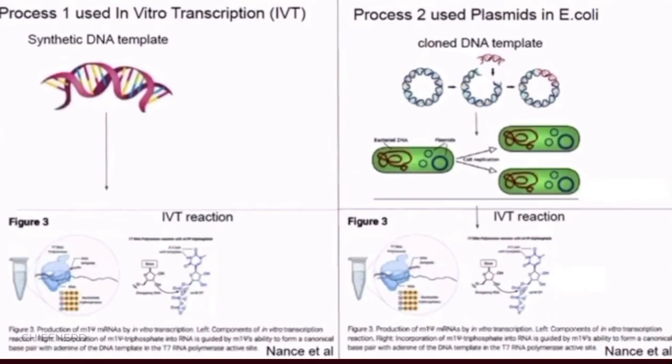This is another depiction of this process. Getting plasmids out of these E. coli is a challenge and can sometimes lead to residual plasmids inside the vaccines.